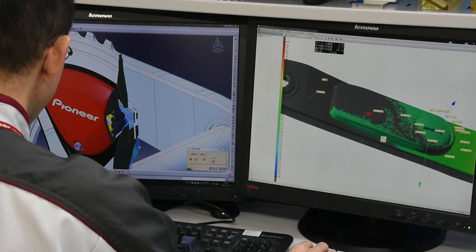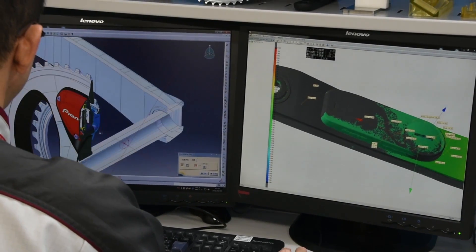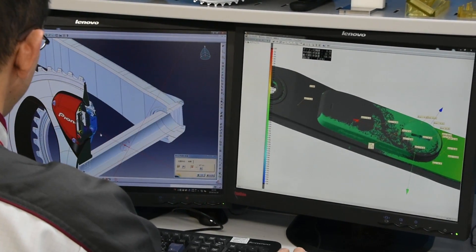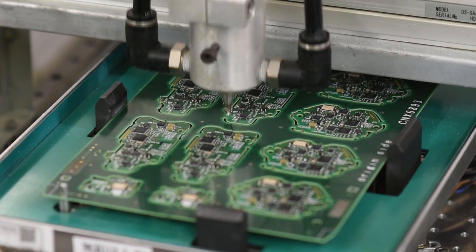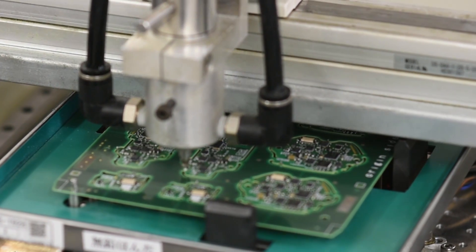3D computer-aided design simulates environmental extremes like the severe vibration and exceptional forces our professional athletes encounter. Automated production maintains consistency and reliability for true precision manufacturing.